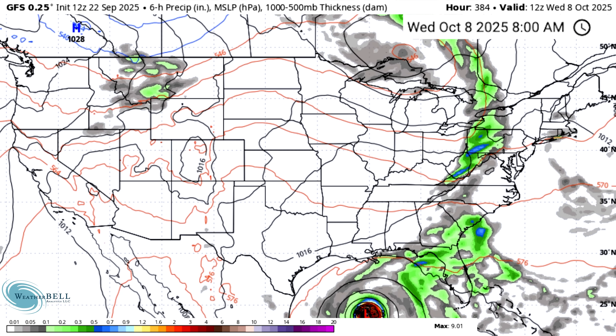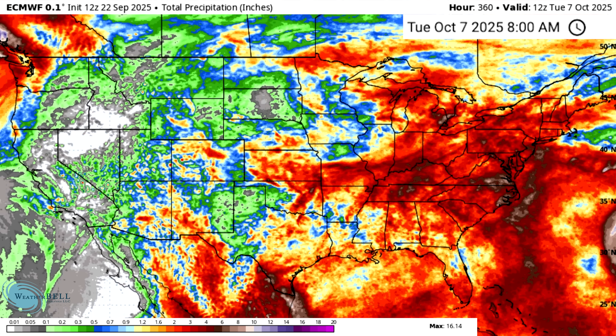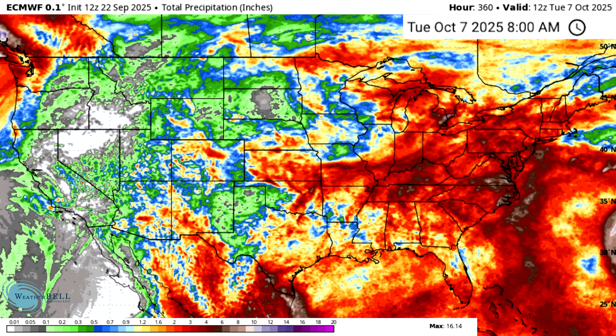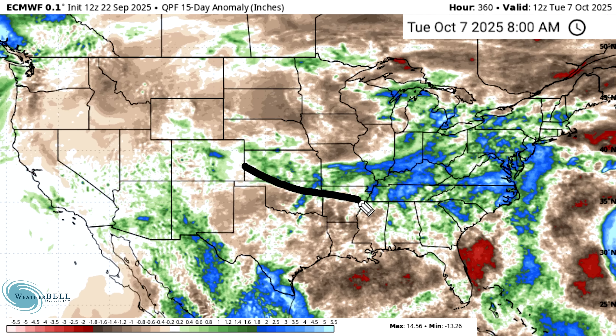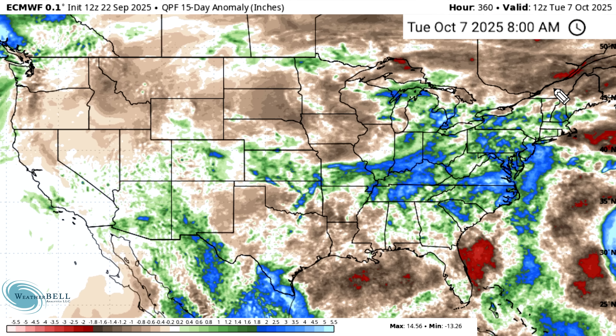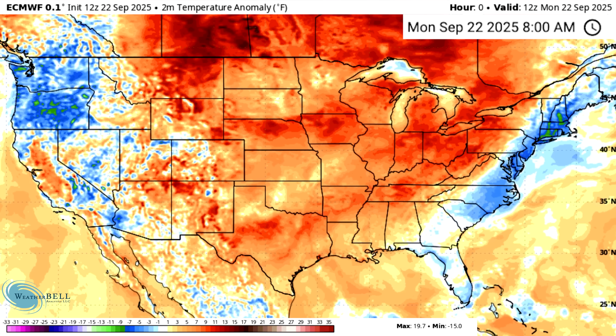Looking at total precipitation anomalies, the Ohio Valley, mid-Atlantic, and Northeast are looking much much better than what we've seen over the past few days. We have above-average precipitation for much of these eastern areas. The greens represent anywhere from a fraction of an inch to about two inches above average; the blues, scattered throughout, represent about two inches or more above average. This is really going to help alleviate some of those drought-like conditions, and we've been cheering for this for so long.